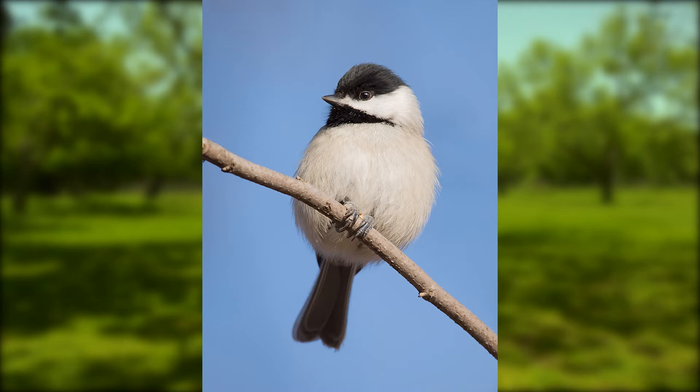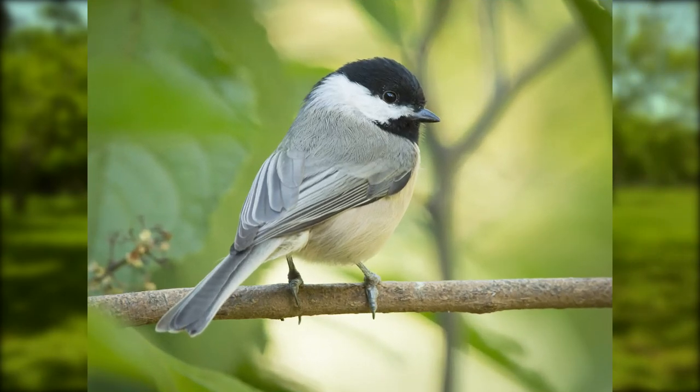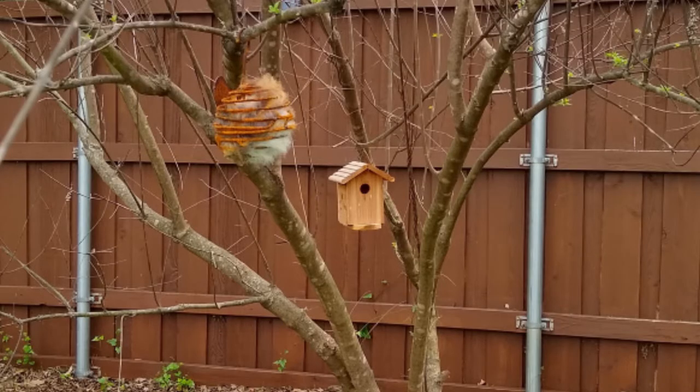Here we see the Carolina Chickadee. It's a small bird, about four inches, with a black cap and bib separated by stark white cheeks. The back, wings, and tail are soft gray. It likes forested areas or urban and suburban yards or parks with large trees.